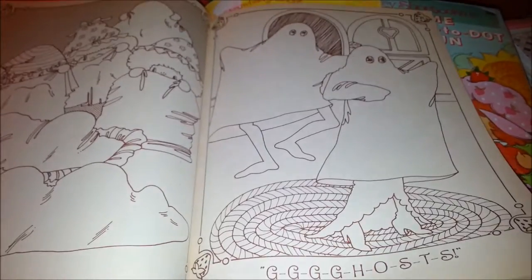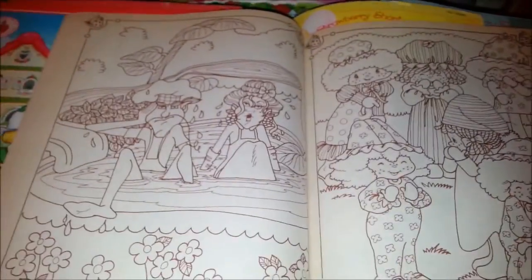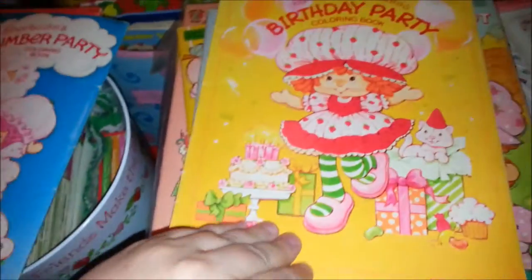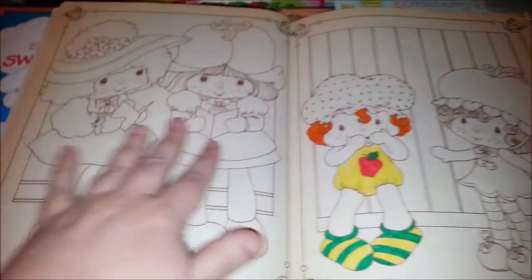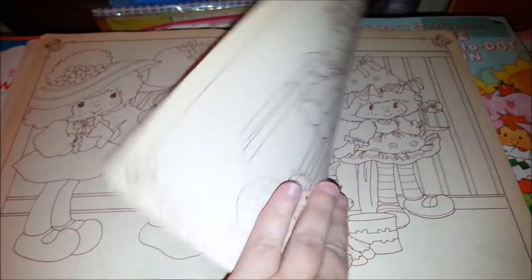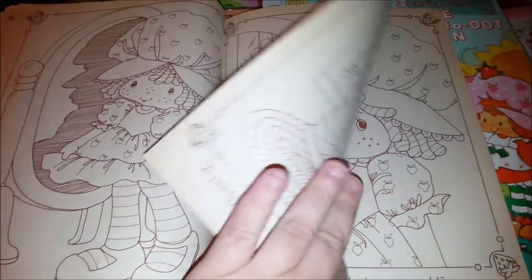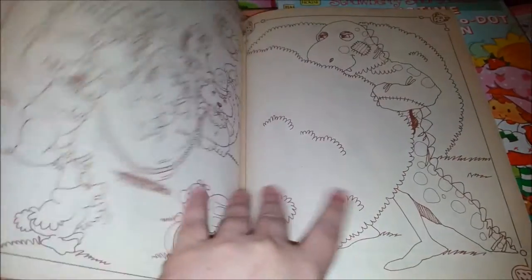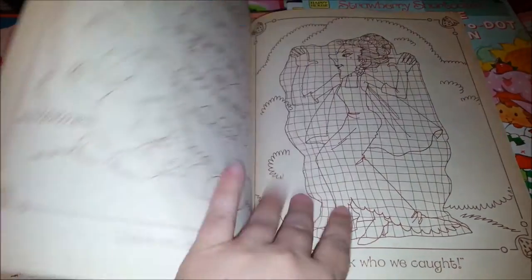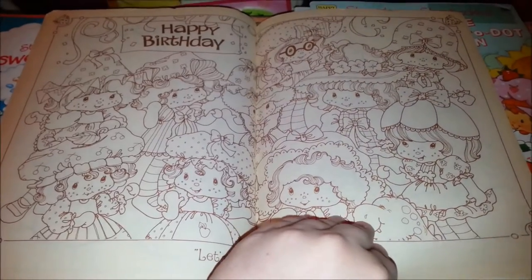Oh no, ghosts! And this next one is a Party Pleaser one — oh, that's a nice coloring. My favorite besides Strawberry Shortcake is Peach Blush, and this is one of the very few coloring books that she showed up in. Oh, that's a nice page — Happy Birthday Strawberry Shortcake. Baby needs a name and Fig Boot — oh that's a nice one too.